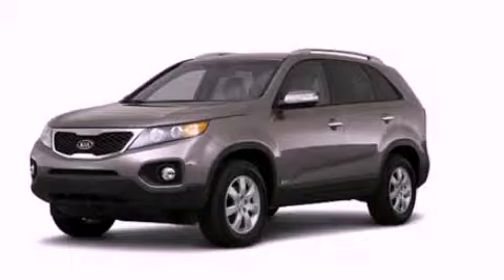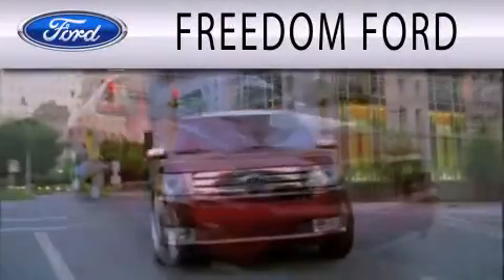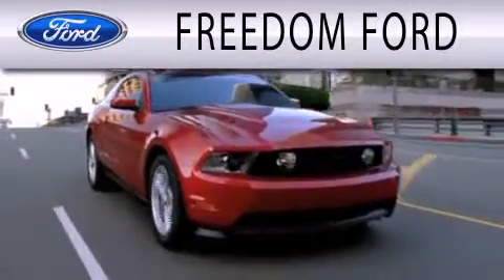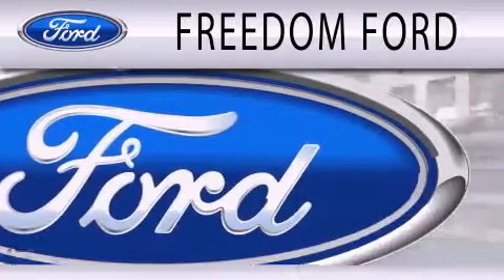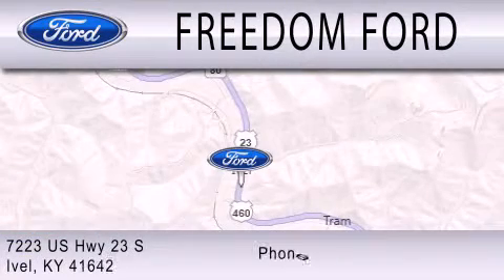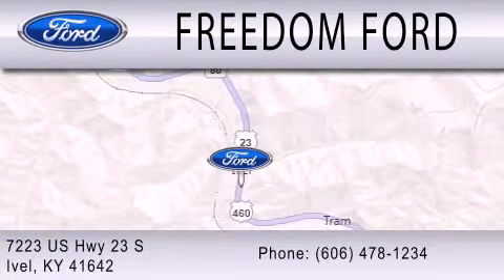Please call us today for more information on this great vehicle. Freedom Ford is dedicated to doing everything possible to ensure that the experience you have of selecting your next vehicle is as pleasant as possible. We are located at 7223 US Highway 23 South in Ivole.